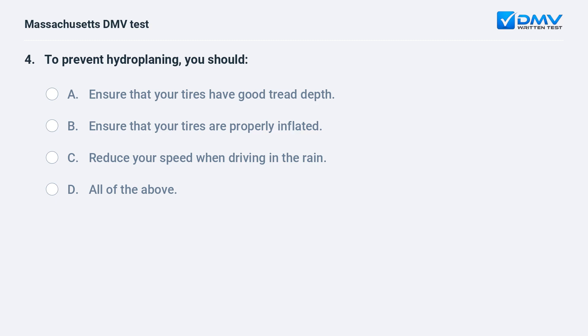To prevent hydroplaning, you should: A. Ensure that your tires have good tread depth. B. Ensure that your tires are properly inflated. C. Reduce your speed when driving in the rain. D. All of the above.